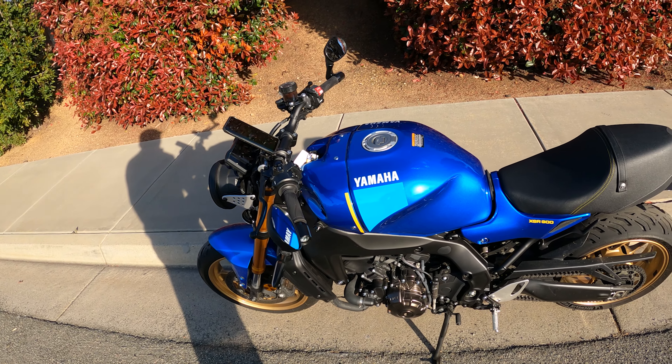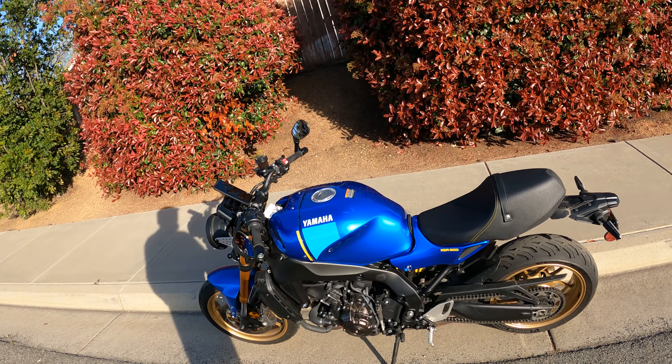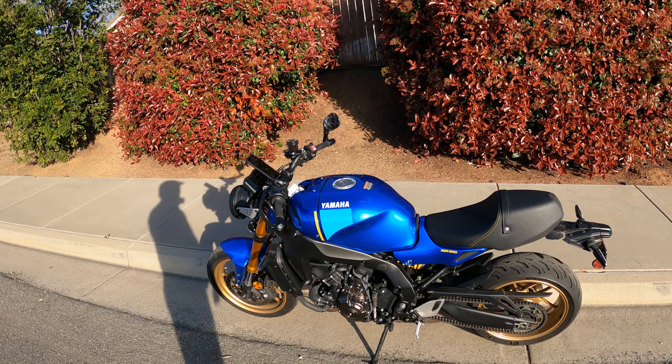Yeah, this has just been really great. The torque is there. That second gear thing — it has a little torque dip from the factory — but that can be tuned out. A lot of people have tuned this motor already and they love it.